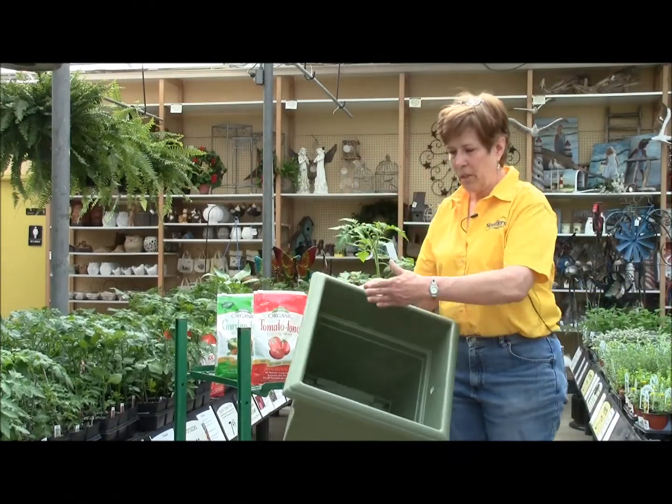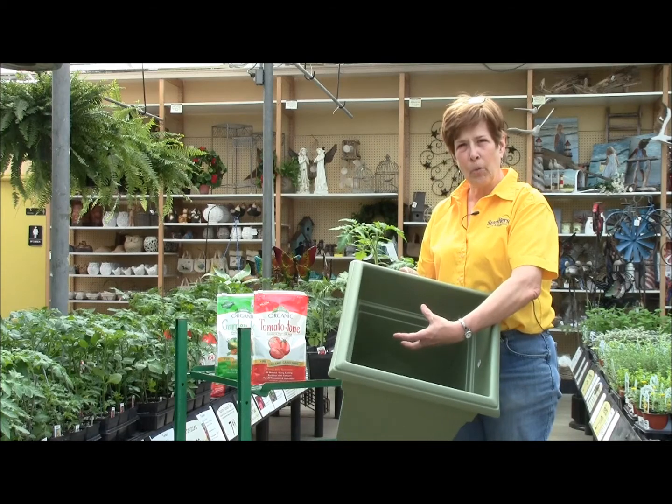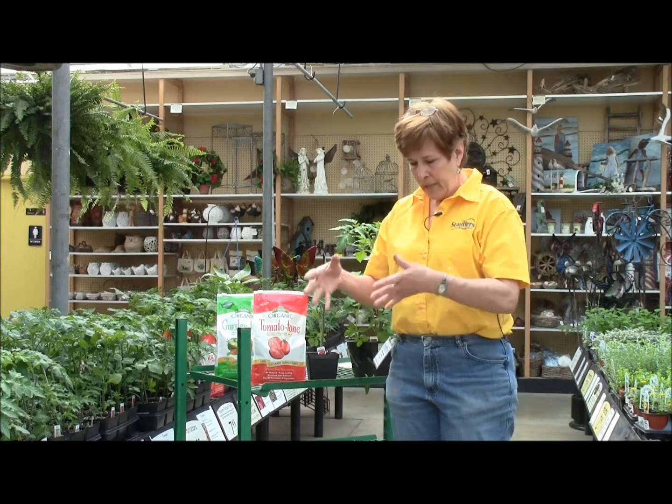In a container, I would suggest a nice large container like this one so that it would have enough room to develop its roots. A suggestion I usually use is to take a tomato cage and set it right down in the pot to help the plants stay erect.